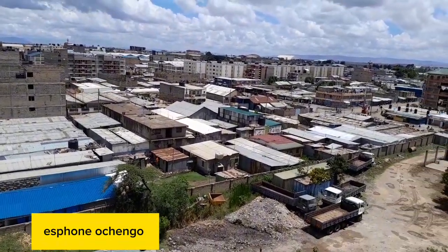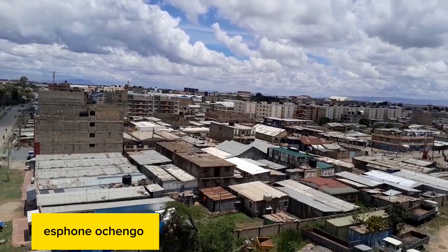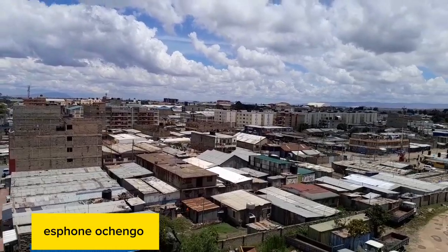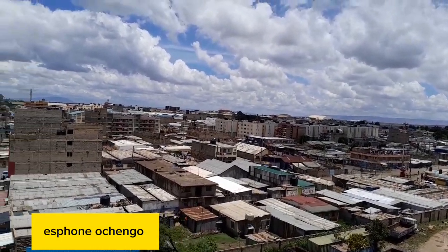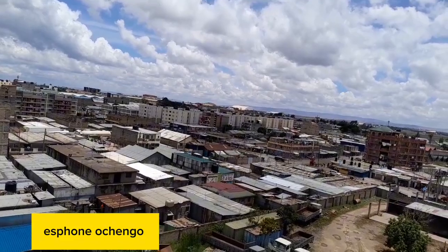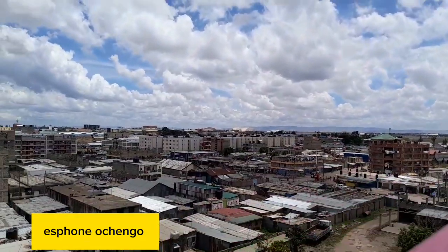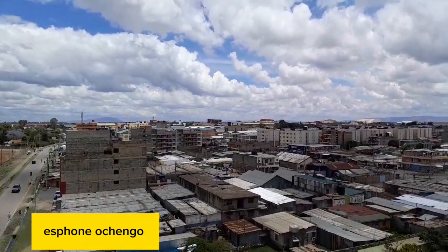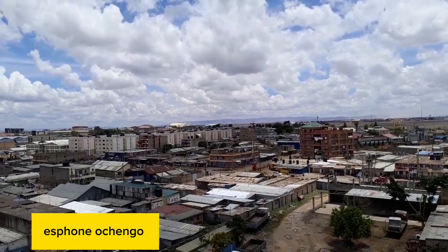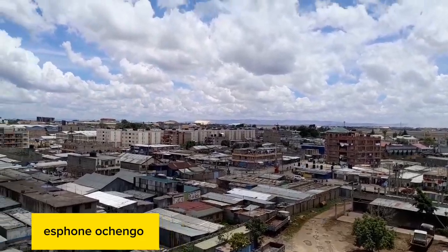Sometimes, as you can see if you've watched my previous videos, these houses in the slums easily catch fire. And sometimes most of them don't have running water — you must go to some designated places where people share water, paying some cents per 20-liter container. So it's not that they don't have water, because here in the slums we also have water at some selling points where you can go and buy the commodity.